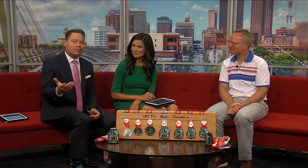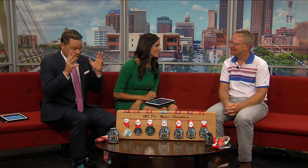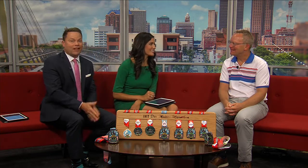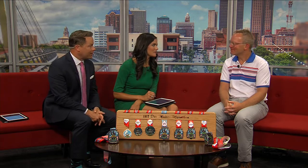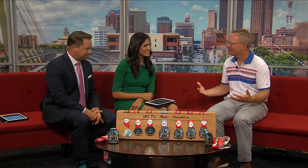The IMT Des Moines Marathon doesn't come back until October, but things are really getting going this week. We also have the medals being viewed here for the first time ever on Good Morning Iowa. Sabrina, good to see you. Thanks for having me back for the big reveal. Here we are — the 18th annual IMT Des Moines Marathon race weekend is October 18th through the 20th, and we're here to reveal to the public the finisher medals.